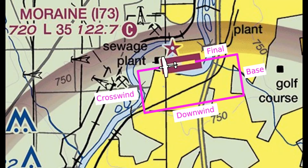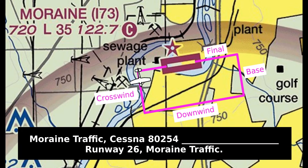While flying in the pattern, the radio calls are pretty straightforward: Marine traffic, Cessna 80254, downwind runway 26, Marine traffic. Marine traffic, Cessna 80254, base runway 26, Marine traffic. Marine traffic, Cessna 80254, final 26, Marine traffic.